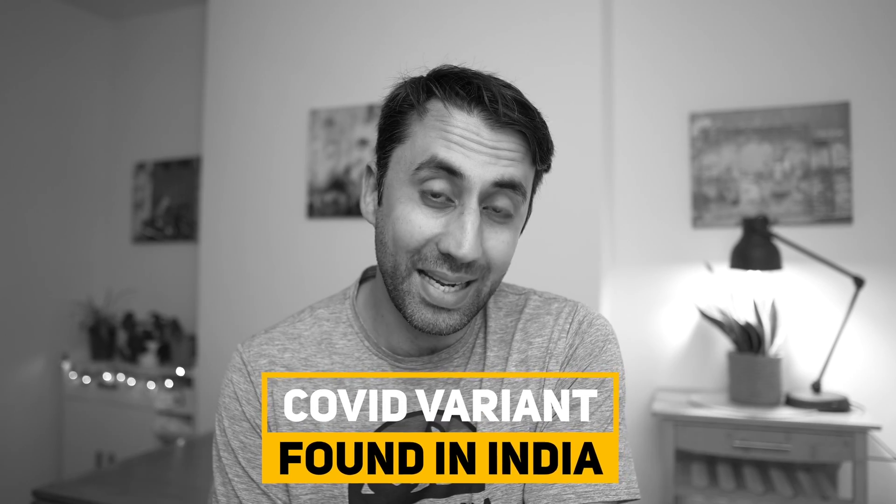There's a study that came out on the 23rd of May looking at vaccines versus the variant found in India, and spoiler alert, it's actually kind of good news, so we're going to be looking at that today.